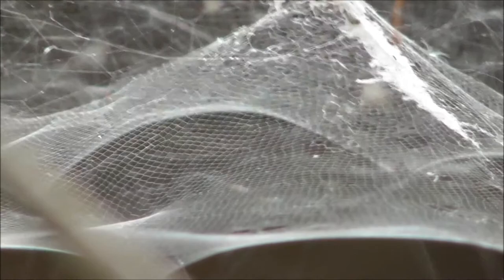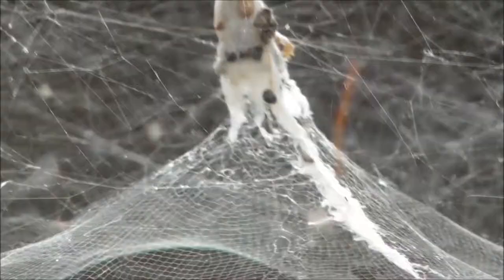I'll get the camera in position and let's see what happens. I'm on soft ground here. The spider doesn't want to come out — I did see it earlier on.